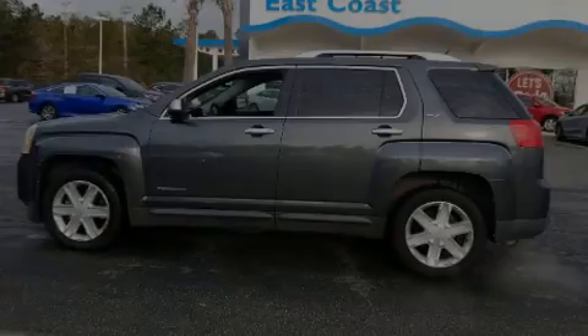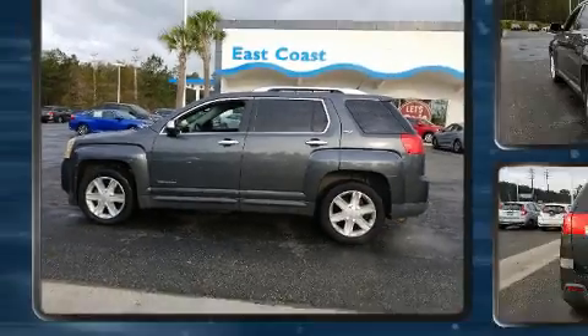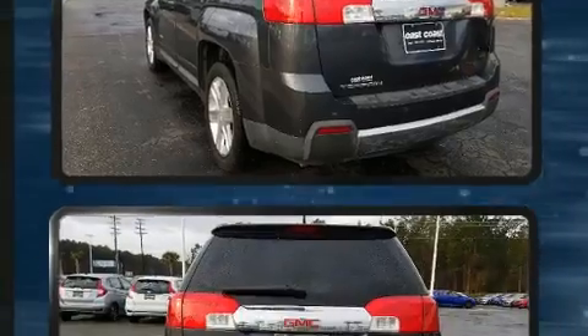Familiarize yourself with the 2011 GMC Terrain. Smooth gear shifts are achieved thanks to the 2.4-liter 4-cylinder engine, providing a spirited yet composed ride and drive.